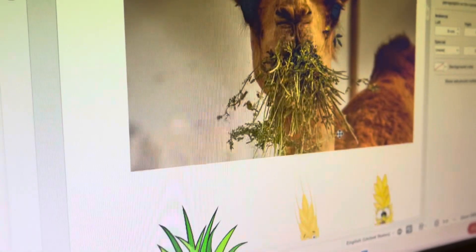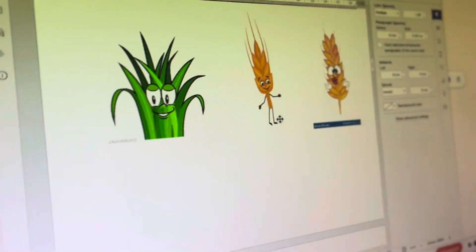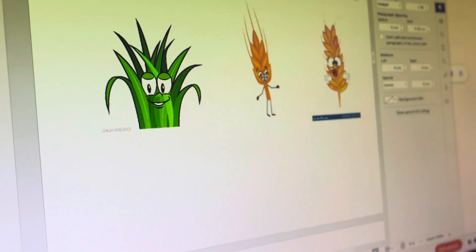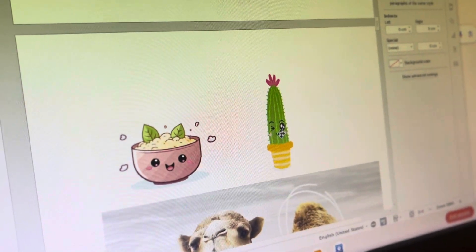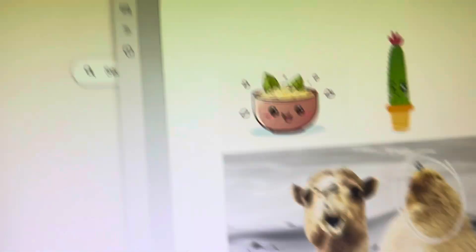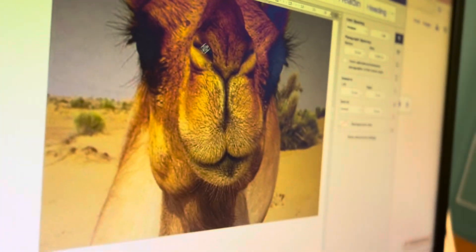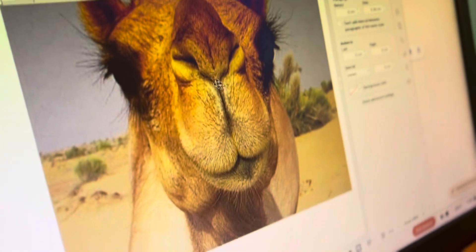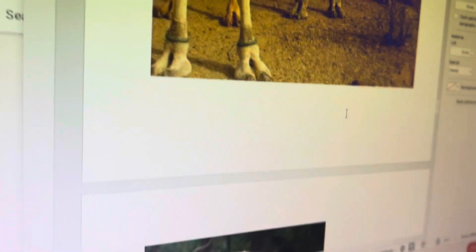This is the desert — their habitat. This is their food. What do they eat? They eat grass, grain, wheat, oats, and spiky plants — like a cactus. And here are their feet. This is their eyelashes and their nose. They can close their nostrils so no sand can get in their eyes or their nose.